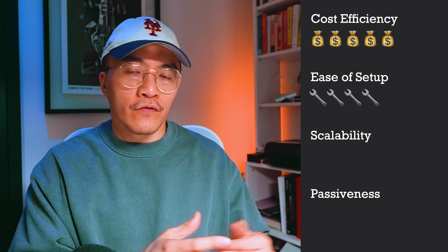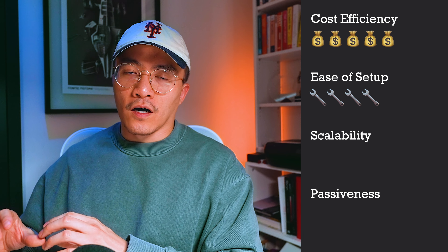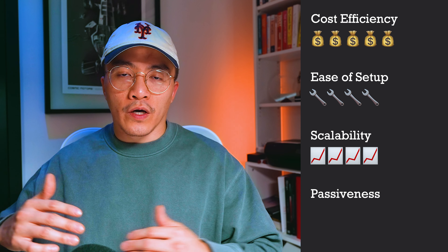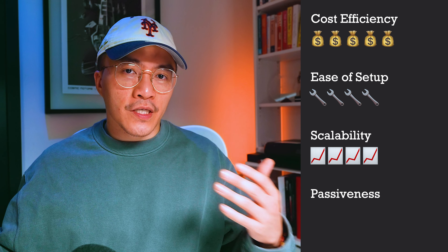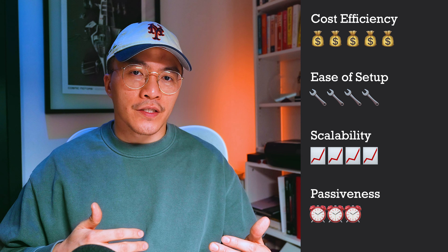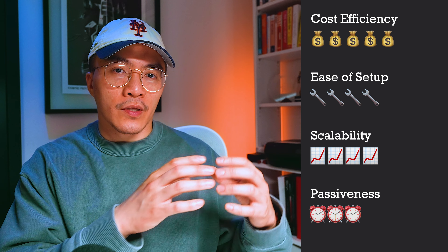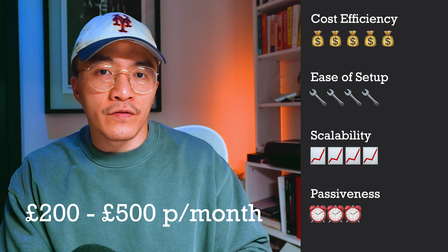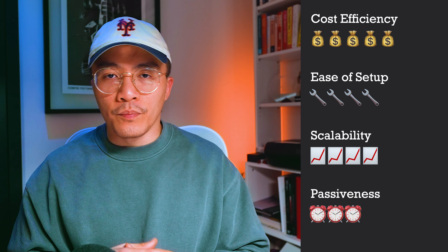Number two is the web design business, which is different from freelancing. With freelancing I'm targeting specific technical clients with very specific requirements, whereas the web design business targets local companies, offering web design and hosting solutions for people unfamiliar with the web. I focused on this for about ten years, but as I've moved into other side hustles I no longer actively seek new clients — existing contacts just come to me to build and host their websites.